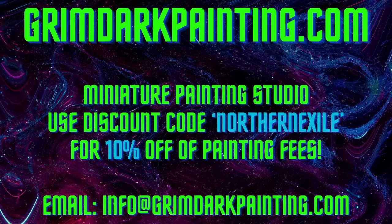Fantastic painting service. If you want to get involved and get 10% off your next painting service, use the promo code Northern Exile on any of your quotes. You can either email him at info@grimdarkpainting.com or head over to his website where all of his prices are listed. I know last time we did one of these the prices weren't up yet — now they are, all there ready for you.